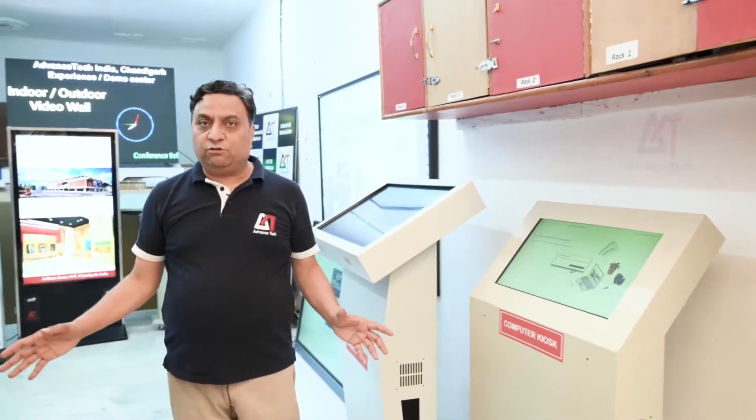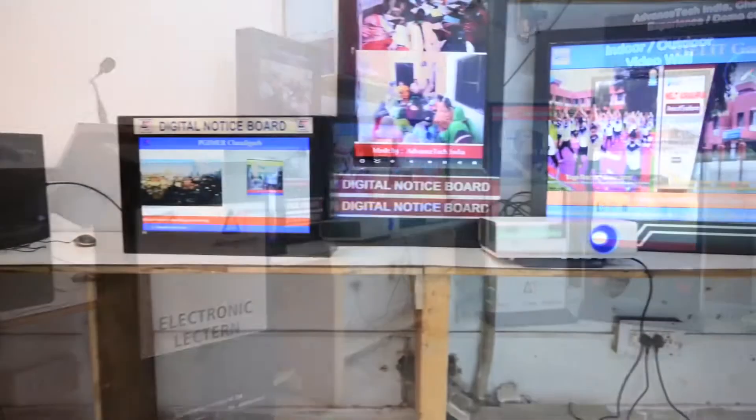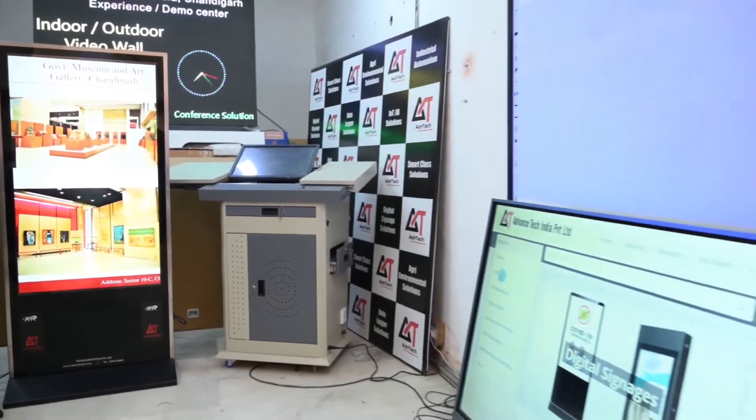Here we have explained most of our products which are already available and have been designed to give customers a practical and field-based good experience. Thank you for sharing this experience center and we will take our association ahead. Thank you.